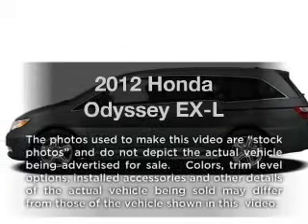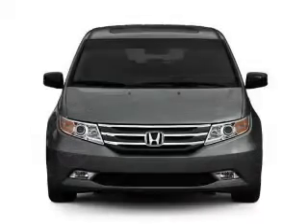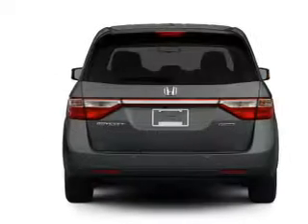Get noticed in this 2012 Honda Odyssey. This is the set of wheels you've been looking for, with a solid 6-cylinder engine. The powertrain includes front wheel drive driven by a 5-speed automatic transmission.